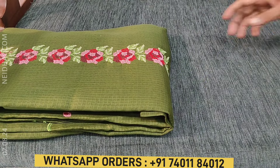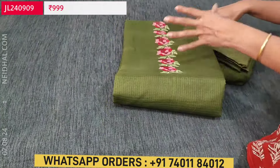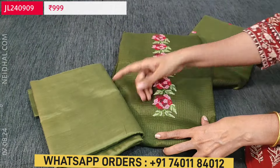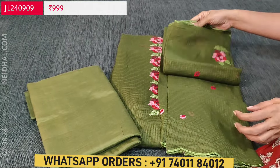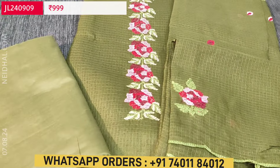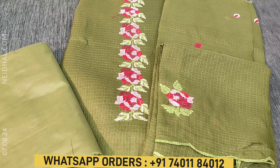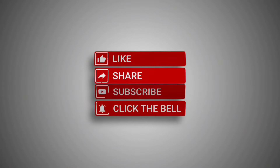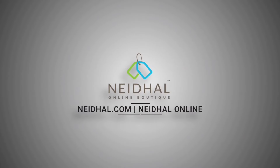The second color is dark olive green with matching fabric for both lining and bottom and an embroidered fancy cotta dupatta. Hope you liked our today's collection. Thanks for watching our video — have a great day and stay safe. Thank you.